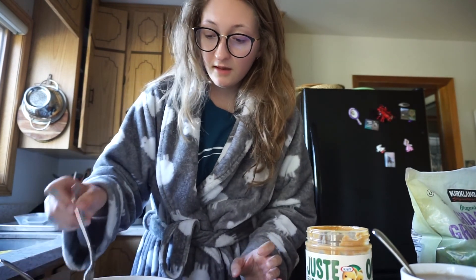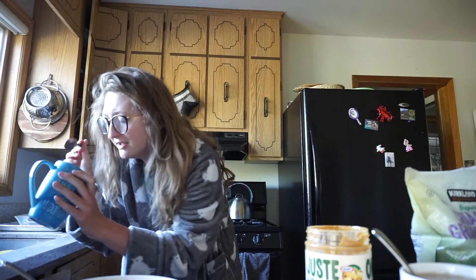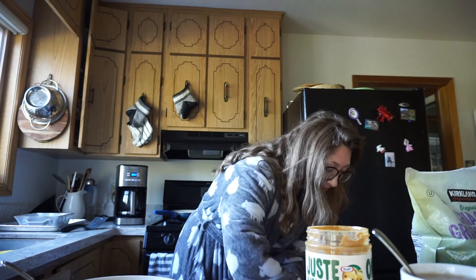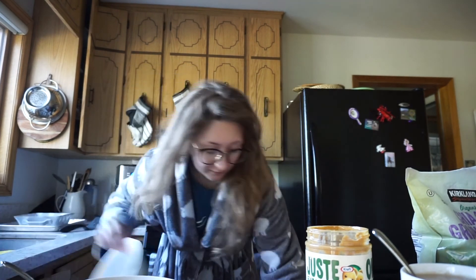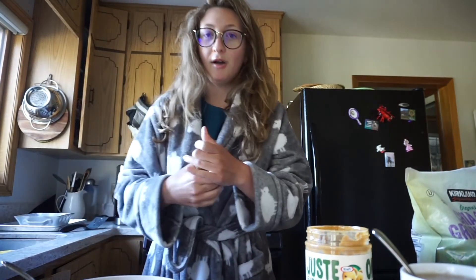When you switch out utensils, put your dishes in the dishwasher like a good member of the family — always does. And then top it off with cinnamon.